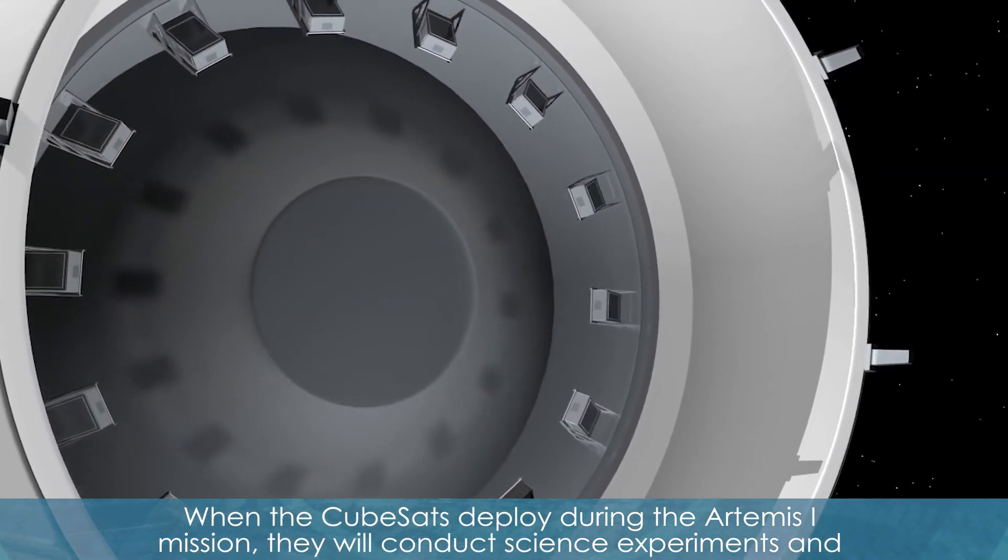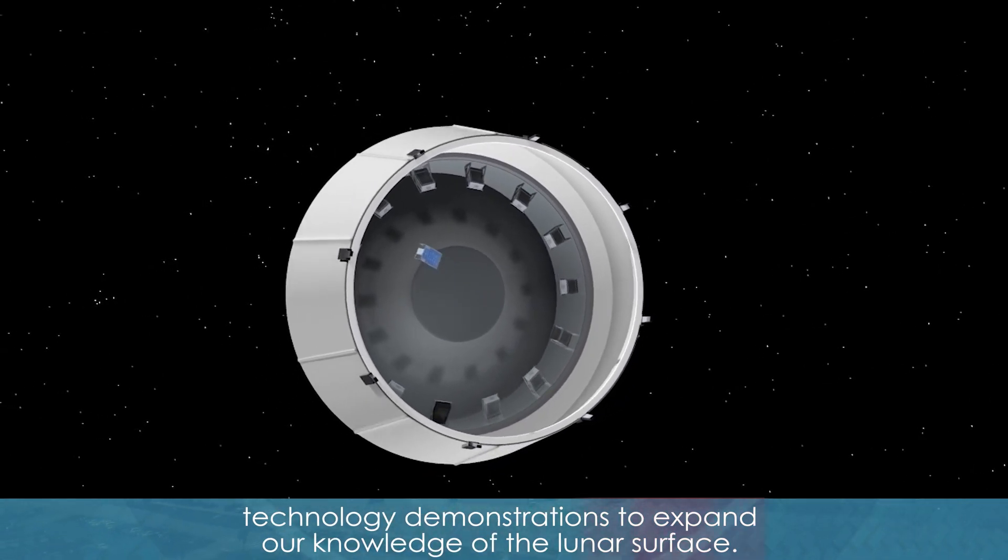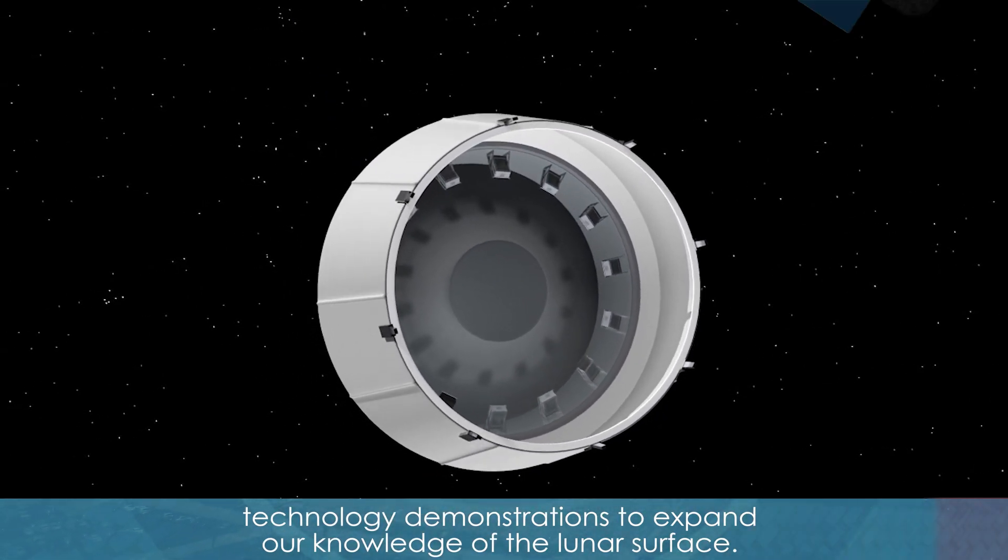When the CubeSats deploy during the Artemis 1 mission, they will conduct science experiments and technology demonstrations to expand our knowledge of the lunar surface.